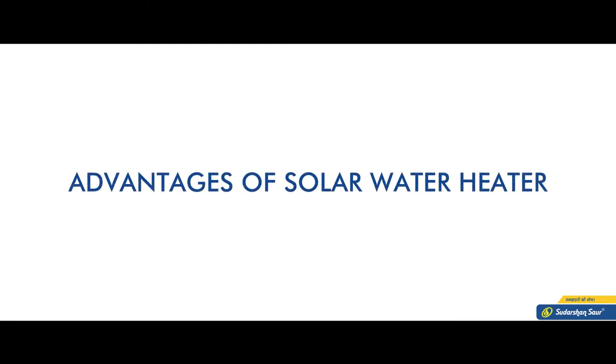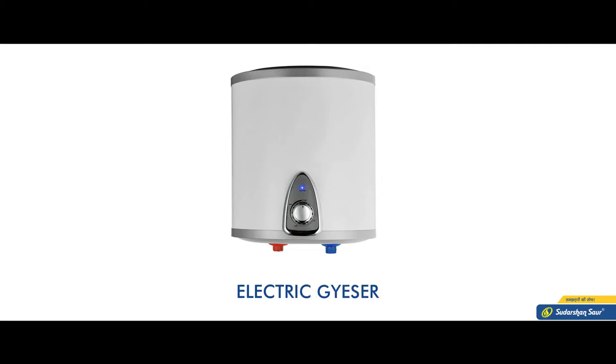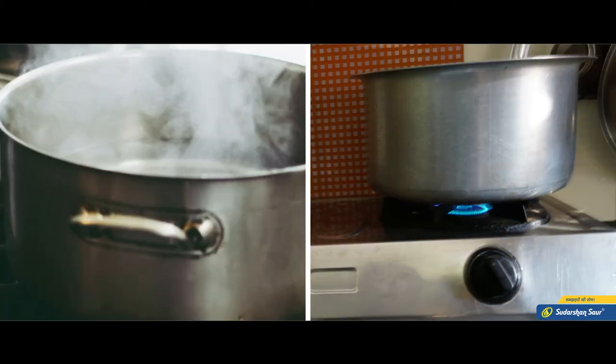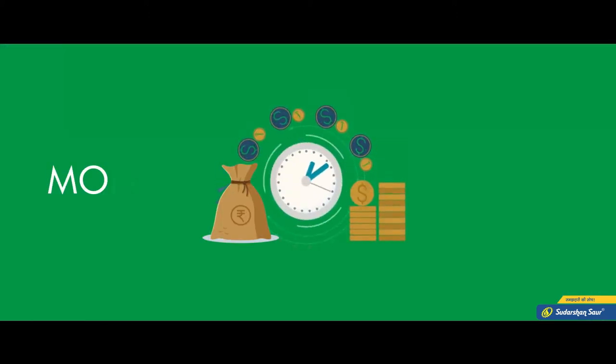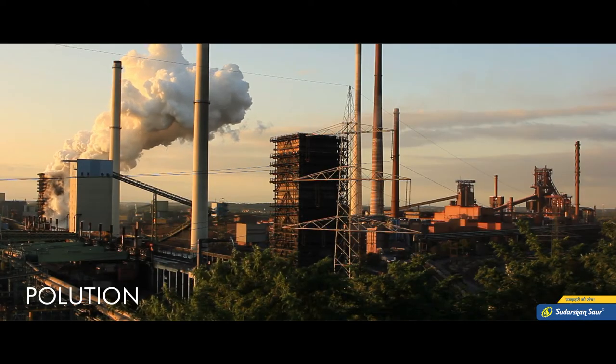Advantages of Solar Water Heater. Today, every house is seen using electric geysers, gas geysers and other means to heat water. To use these traditional gadgets means money and time have to be spent every day in the form of fuel, and because of this, the scale of pollution increases.